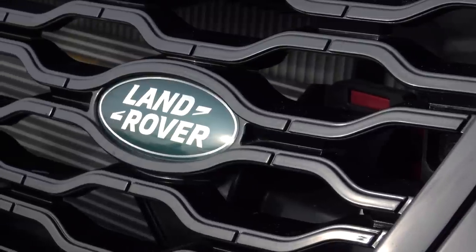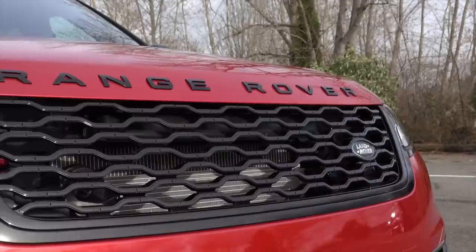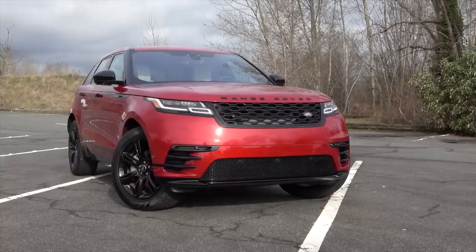There's no mistaking Land Rover products — the green oval badge, a square-jawed silhouette, and the pronouncement on the hood. This one? This one's a little different.